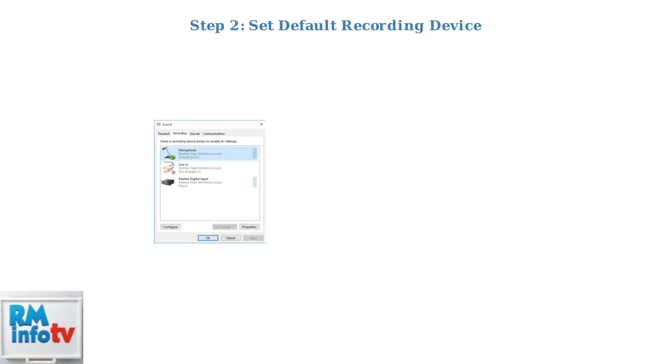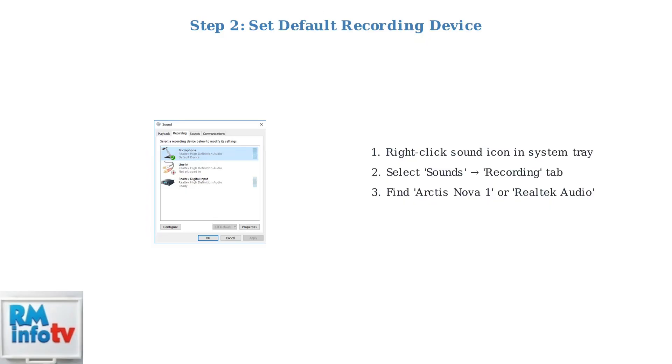Next, ensure your headset is set as the default recording device. Right-click the sound icon in your system tray, go to Sounds, then the Recording tab. Find Arctis Nova 1 or Realtek Audio and set it as the default device.